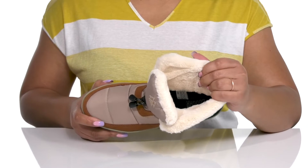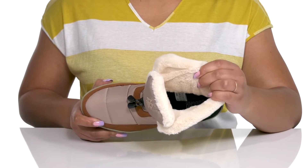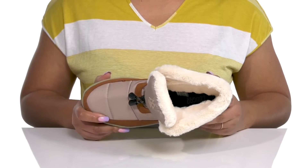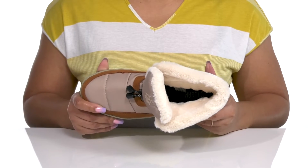Inside is that same faux fur lining that keeps you warm because it's insulated and feels great against the skin, with a removable footbed that is cushioned and contoured to keep you comfortable all day.